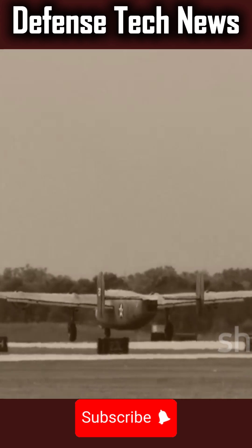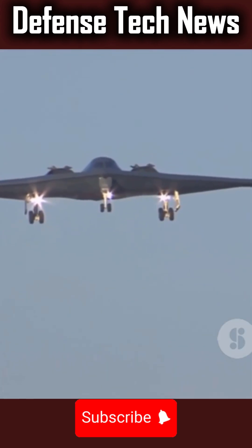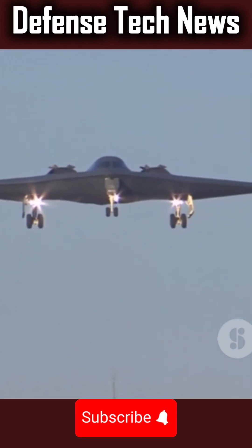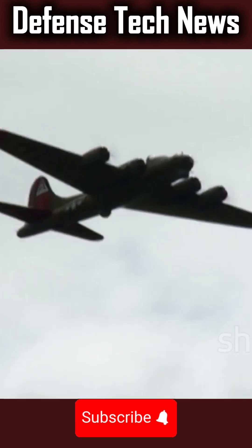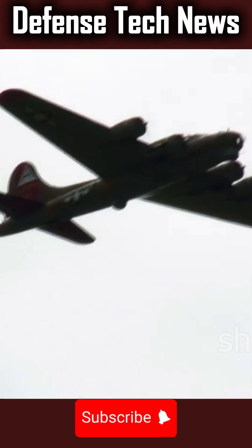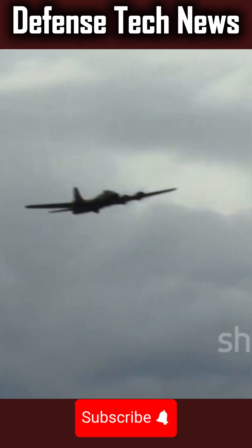This is a B-52 Stratofortress, preparing to unchain itself from the earth. On the runway, it's a colossal beast, nearly 159 feet long, with a wingspan to match. It seems almost too large, too heavy, to ever fly — but then, it begins to move.